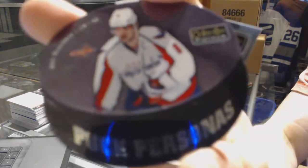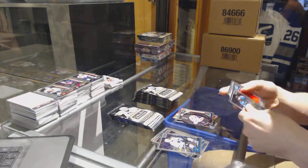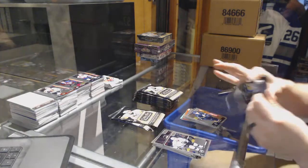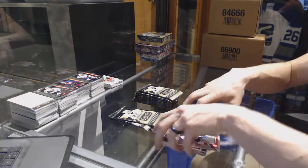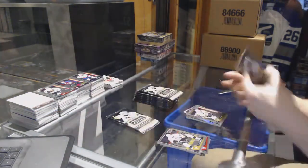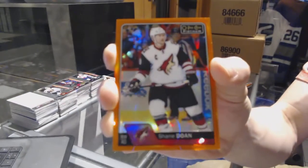We've got a puck personas for the Washington Capitals - Alex Ovechkin. A retro rookie for the Carolina Hurricanes - Sebastian Aho. And a marquee rookie for the Jets - Patrik Laine. Retro for the Kings - Tyler Toffoli. And a marquee rookie for the Oilers - Jesse Puljujarvi. Marquee rookie rainbow for the New York Rangers - Jimmy Vesey. And a marquee rookie for the Penguins - Tom Kuhnhackl.